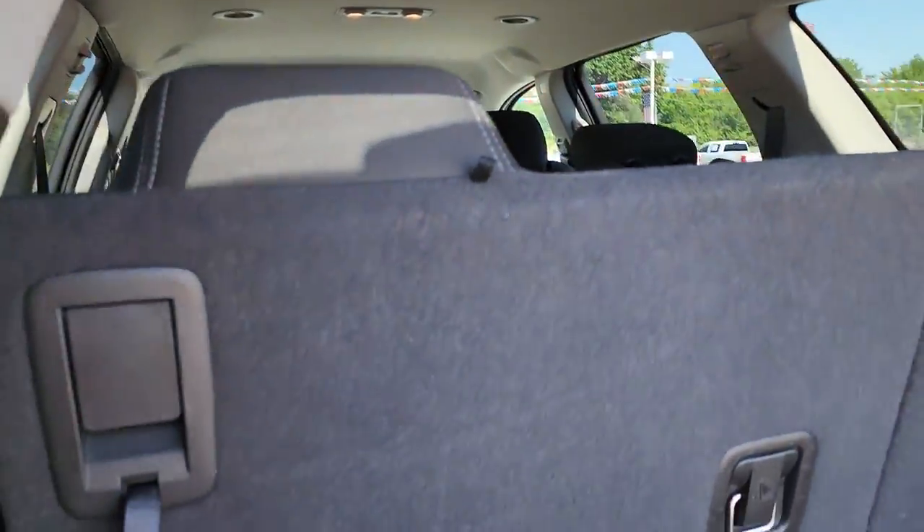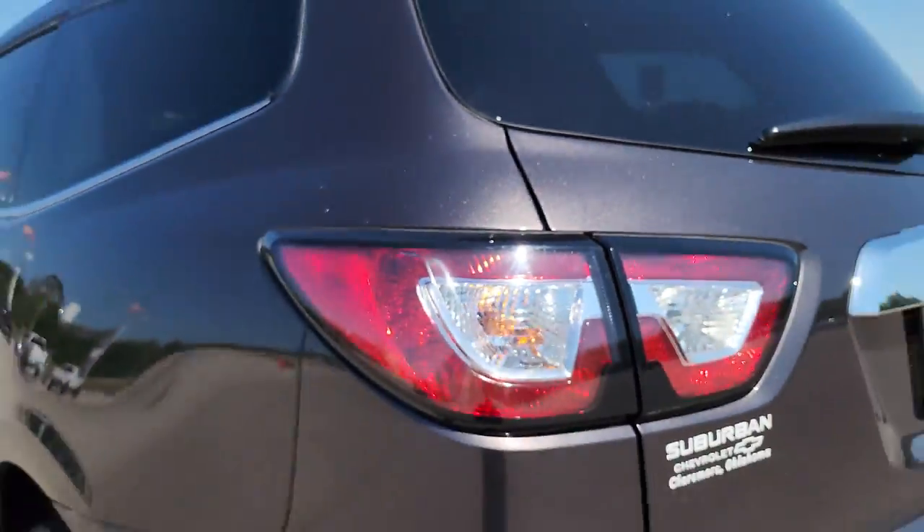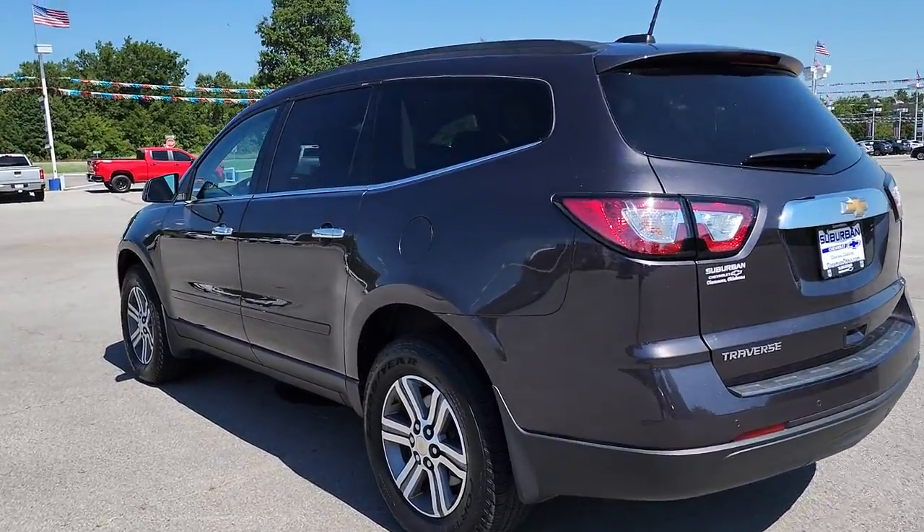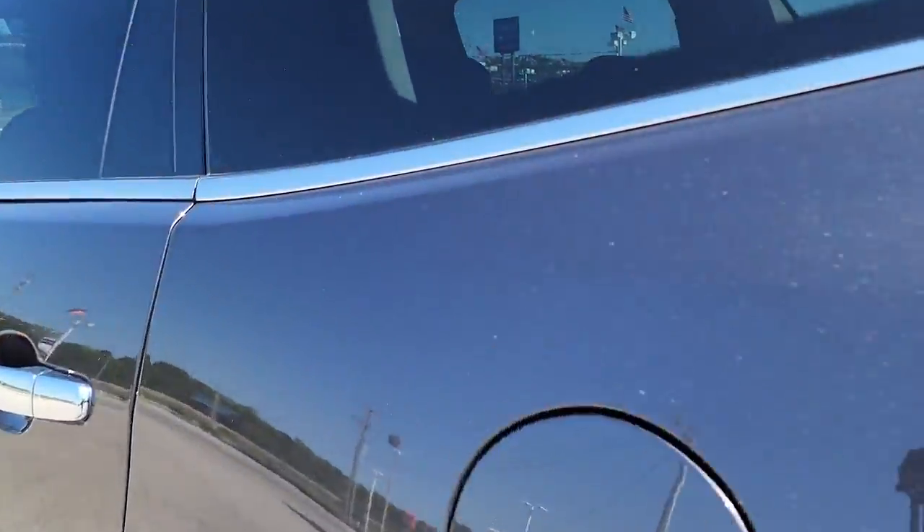Additional highlighted options include fog lamps, backup camera, V6 cylinder engine, wood grain interior trim, heated mirrors, and satellite radio. Stay calm, Traverse on — take a test drive.